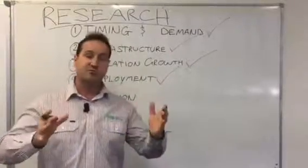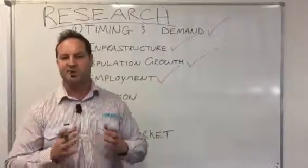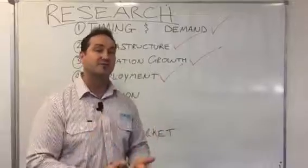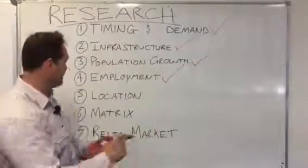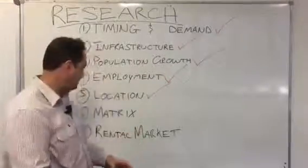And if possible, even the streets that are likely to give you better capital growth, because of demand, because of population growth, because of employment, because of the quality of infrastructure. You need to tick that box, both through your research and on the ground.